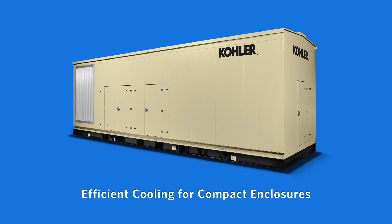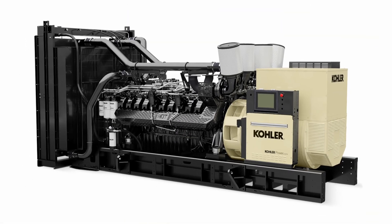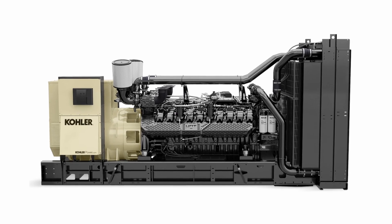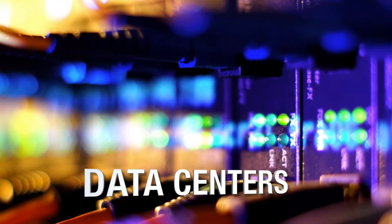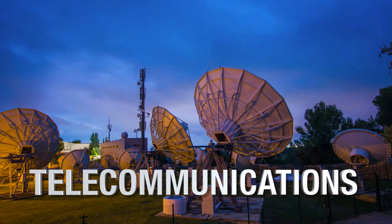The KD is a very adaptive generator for total integrated power systems built for the most critical jobs, including data centers, healthcare, water treatment, hospitality, and telecommunications.